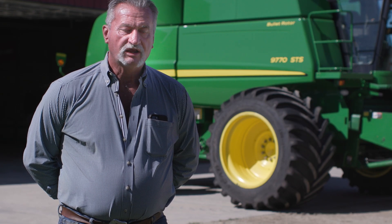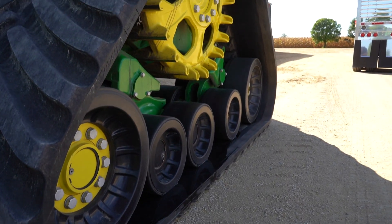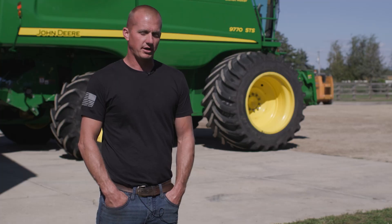It was a night-and-day difference — less compaction in our field, quality traction, it rides good, and it takes care of the machine it's bolted on to, whether it be our combine or our tractors.